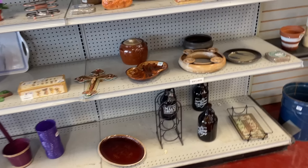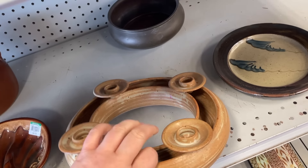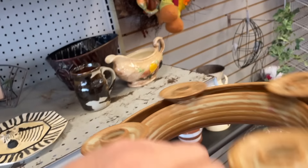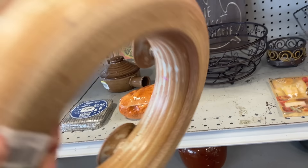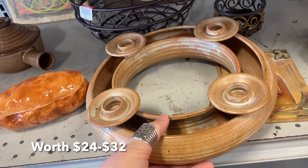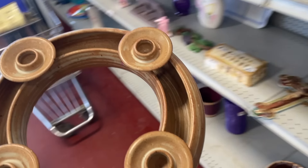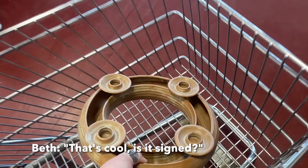Cool piece of pottery over here with the candle holders — oh my goodness, ten dollars. If we use a coupon that makes it $6.50. Look at that, that's a neat piece.